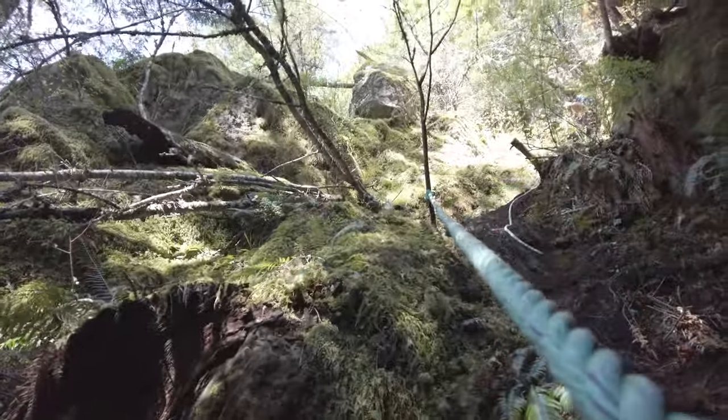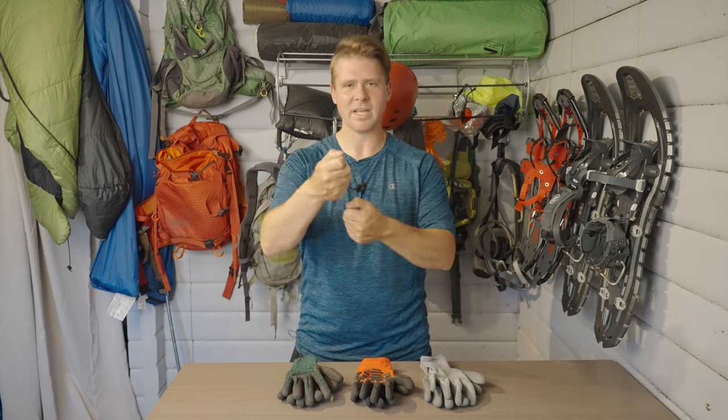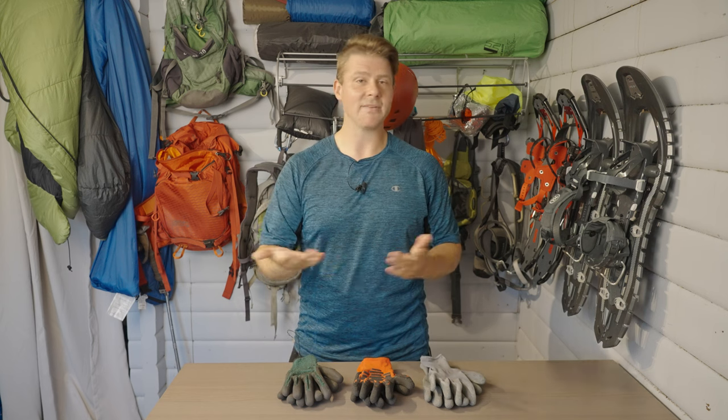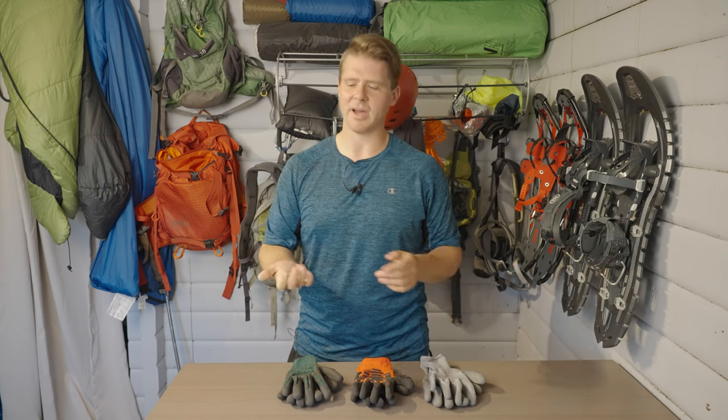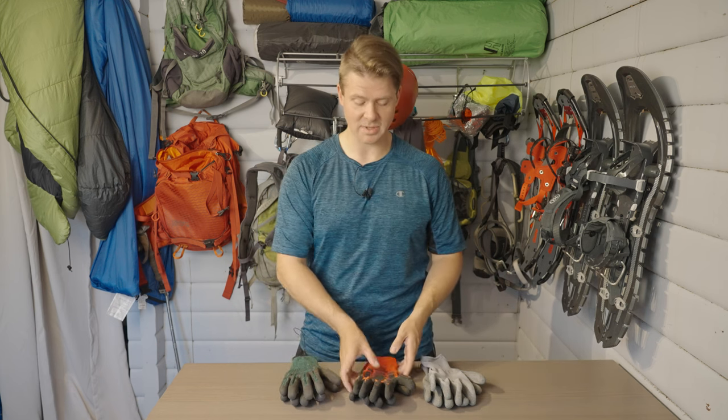I've seen so many people post pictures where they didn't bring gloves and their hands got a big burn mark on them — because either you have to really slowly rappel yourself, or people end up sliding. I've done that once: I slid down a rope thinking it'd be fine, and totally burned my hand. So if you're rappelling down or climbing up chains, I would go with the heavy gloves.